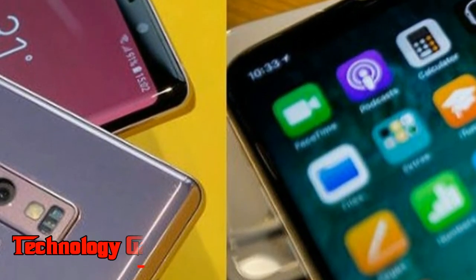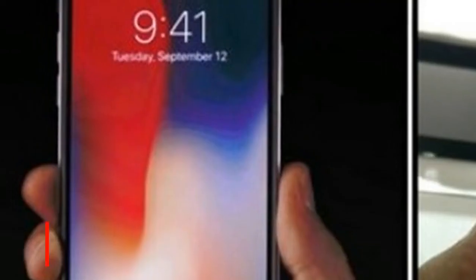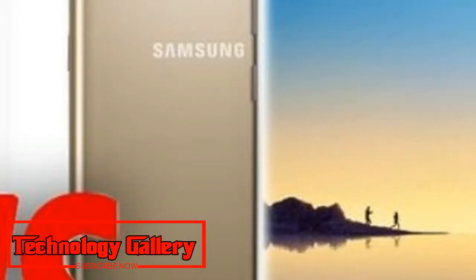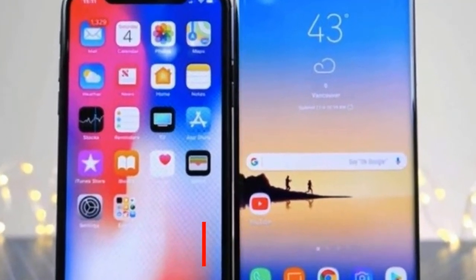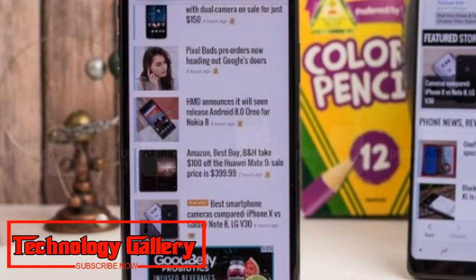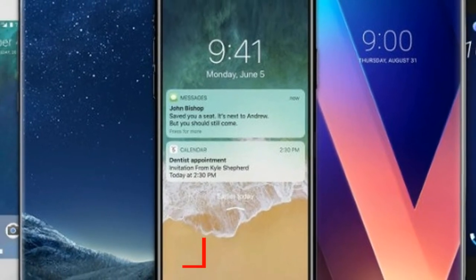Camera: Smartphone cameras have moved beyond the early debate over megapixels to focus on overall picture-taking capabilities such as sensors and software, though consumer interest in specs remains. Both the Note 9 and iPhone X have 12-megapixel rear-facing cameras, while on the front, Samsung offers 8 megapixels compared to Apple's 7. Samsung says its dual aperture adjusts to different lighting situations and performs better in low-light conditions, and its flagship also recognizes what's on screen to improve color settings and detect flawed photos.